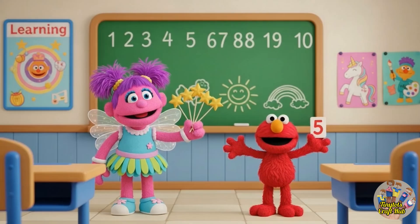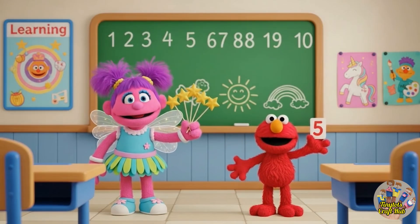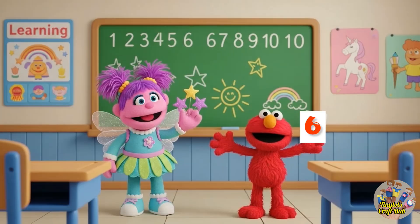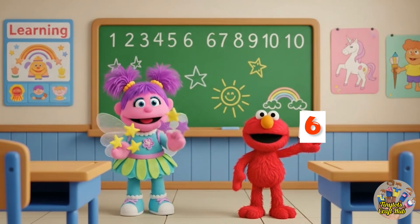I'm holding number four. After four stars, I am holding five stars — let's count: one, two, three, four, five. I'm holding number five card.